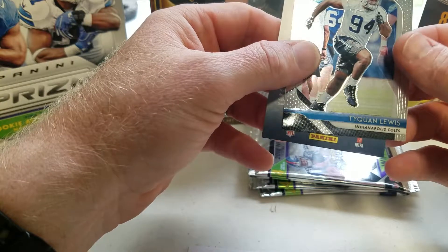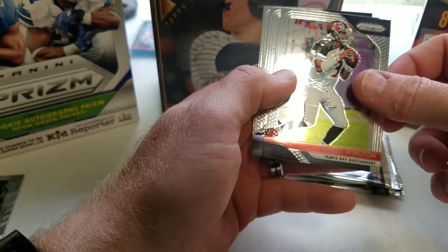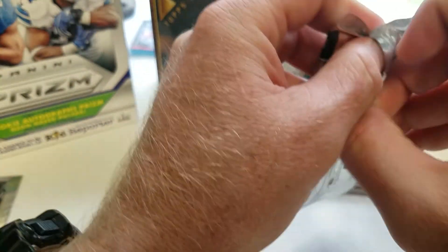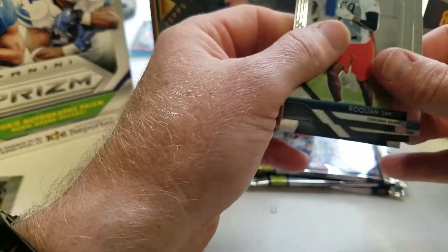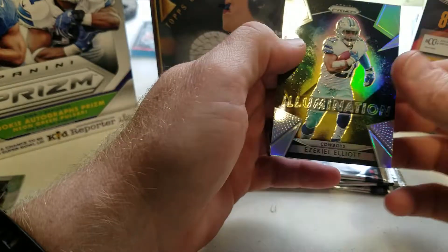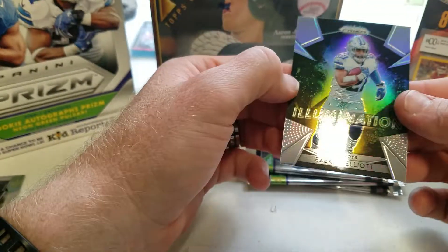Also got a Taequann Lewis. Four packs to go. Next pack: Robbie Anderson, Jameis Winston, Joe Flacco, and Christian Kirk. Then the Gronk — got a silver something or another coming up — Rockon Smith, Darius Slay, and wow — that Ezekiel Elliott illumination looks like some sort of silver, numbered to six. That is a nice looking card.